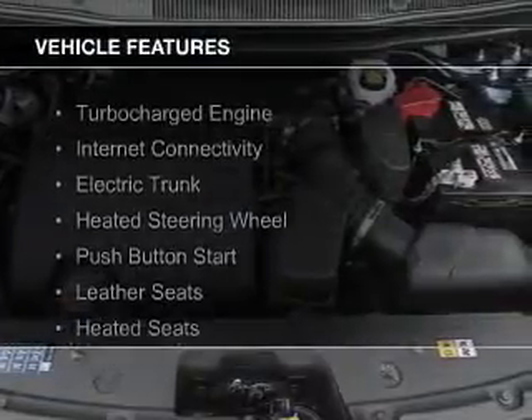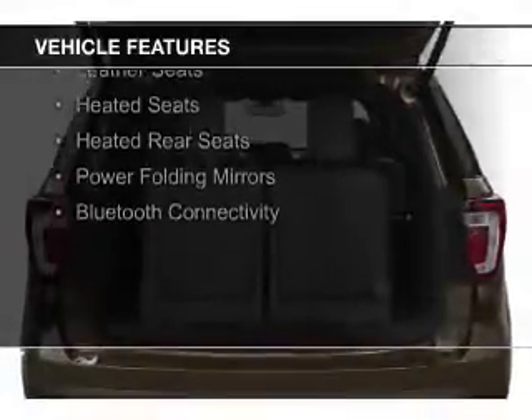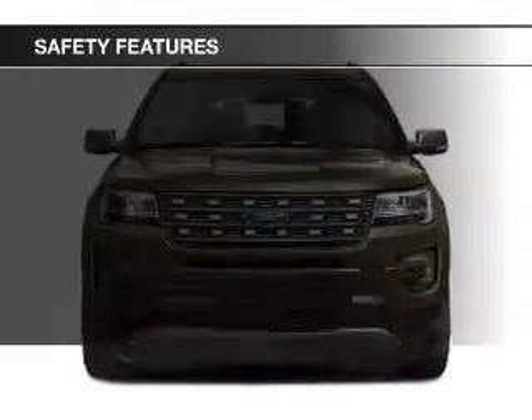The features include a turbocharger, internet connectivity, electric trunk, heated steering wheel, push-button start, leather seats, heated seats, heated rear seats, power folding mirrors, and Bluetooth connectivity.